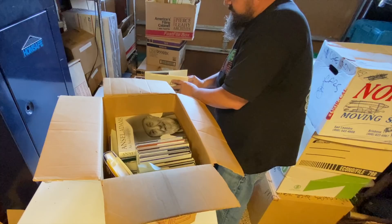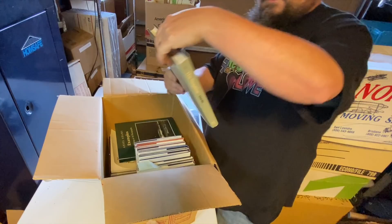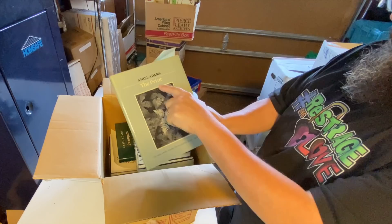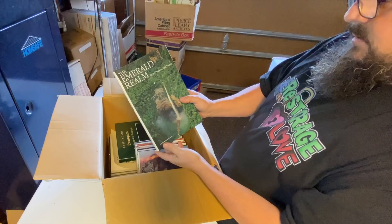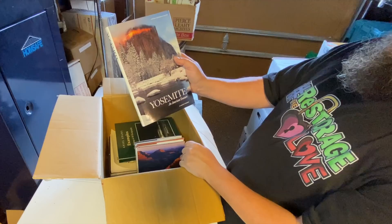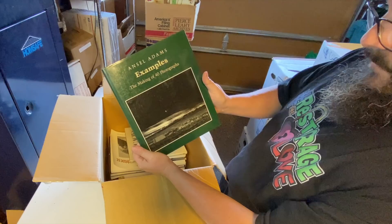Look at this — an autobiography, Ansel Adams. Be careful with these books because they do have significant value. The Negative — it's a series, book two. And here is series book three, The Print. Let's hope we got the full set. Book one, The Camera. Pathways to Discovery — Exploring America's National Trails. The Emerald Realm — Earth's Precious Rainforest. Yosemite: An American Treasure. Grand Canyon Country — this is National Geographic. Ansel Adams books are the money right here. Ansel Adams Examples: The Making of 40 Photographs.